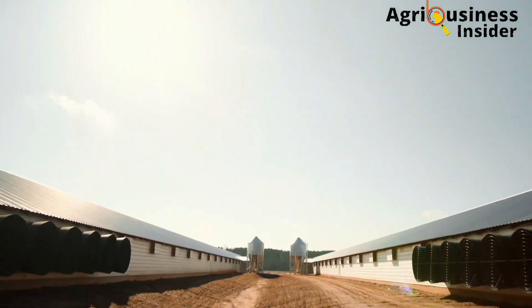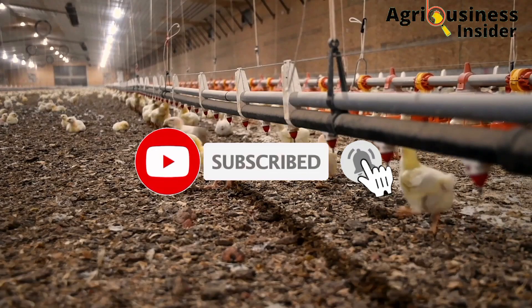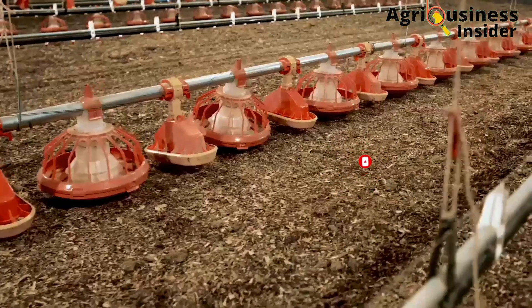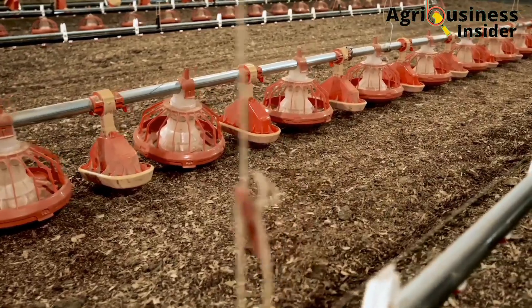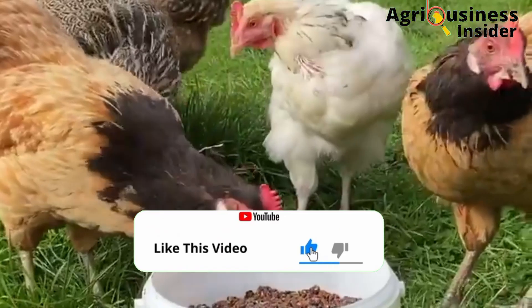If you haven't subscribed to our channel, make sure that you hit that subscribe button and also hit the bell notification so that you can be notified whenever we post a new video. Also, please don't leave this video without hitting the like button.